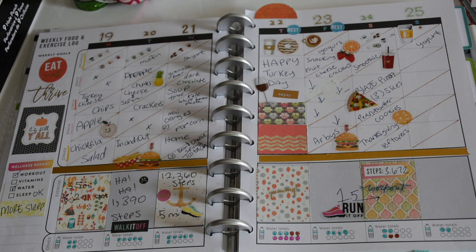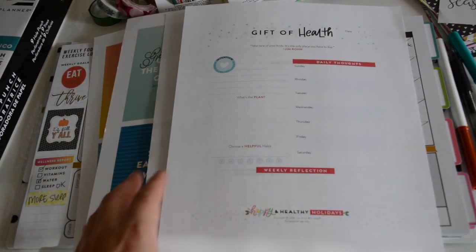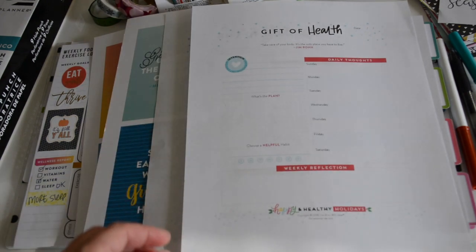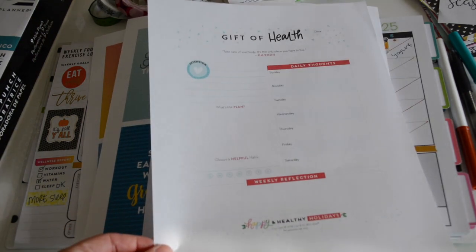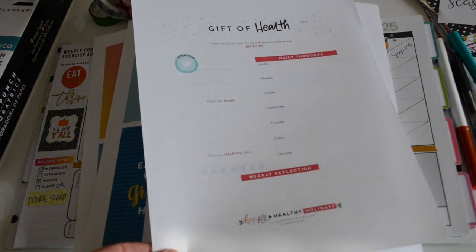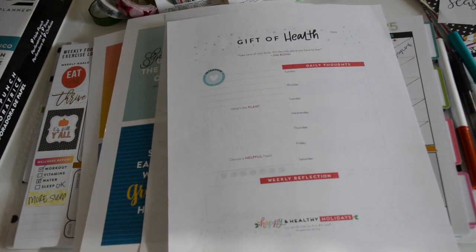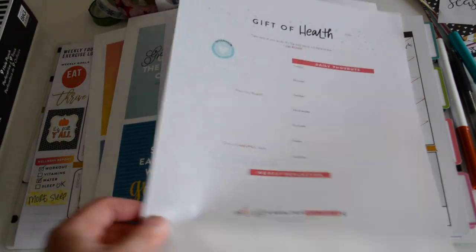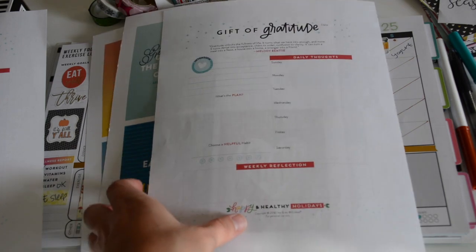One thing I want to share: today is Sunday and I'm participating in the Happy Healthy Holiday challenge with the Happy Planner community. You sign up through email, download the printables — super easy. This is the second week, which is 'Gift of Health,' and I'm going to fill that out and punch it into my planner.